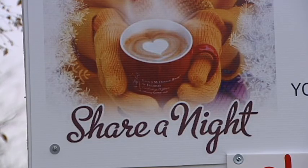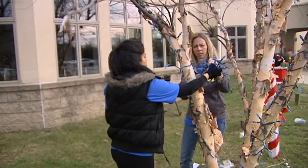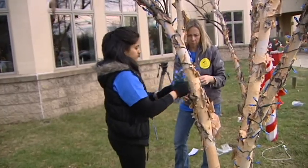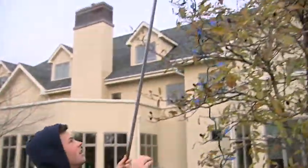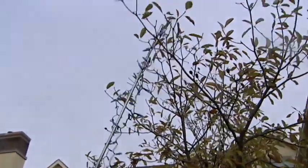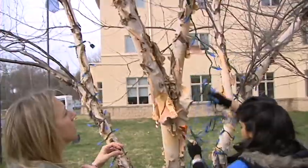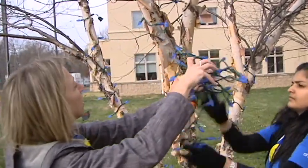This time of year is called their Share-a-Night campaign. They ask the community to contribute $15 or more, representing the $15 donation they ask of families staying there. Volunteers come out and string oodles and oodles of holiday lights outside. They raised about $100,000 during this campaign in December, and every light hung on the outside represents a $15 donation — very comforting for families to see that overwhelming community support.